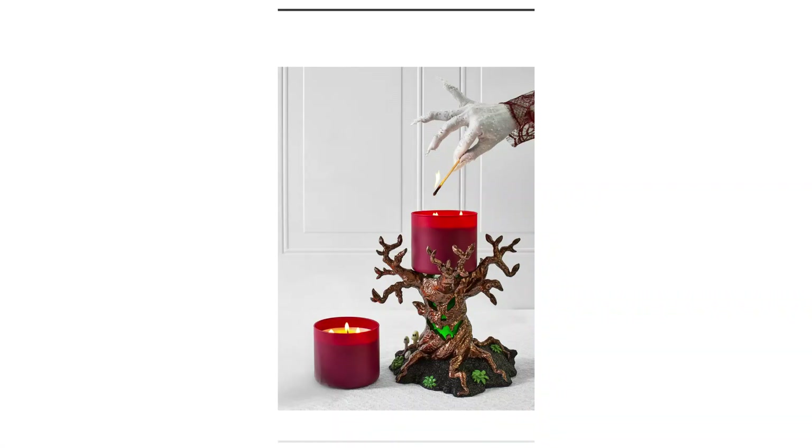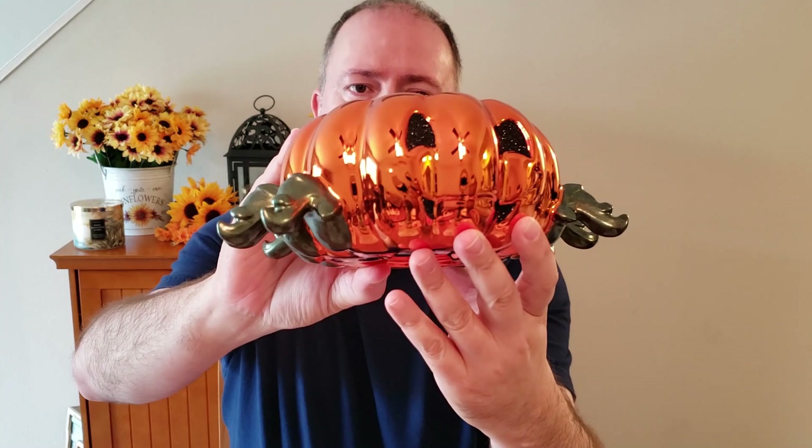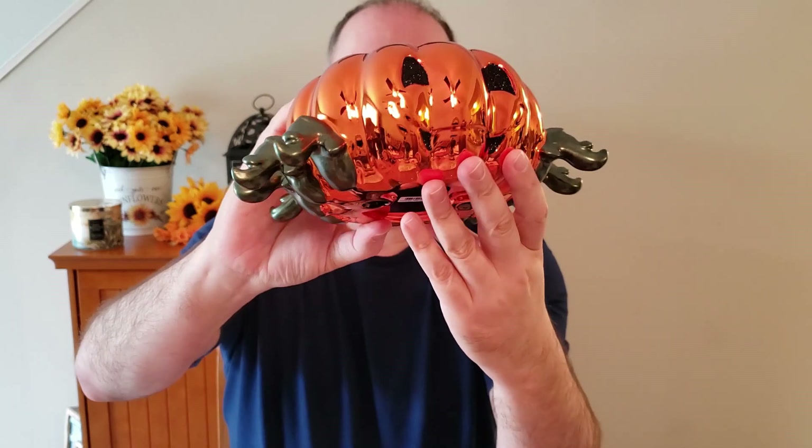The one thing I did not see at the store today was the Scary Tree Three-Wick Candle Holder. I did end up ordering that online today — that's the only thing I really did not see at the store. So what did I get? Well, the first thing I got was a replacement. If you had seen my previous Halloween haul from Bath & Body Works, the three-wick candle holder I had ordered was damaged, so I got to go in today and get a new one. Super happy about that — this one is nice and damage-free.